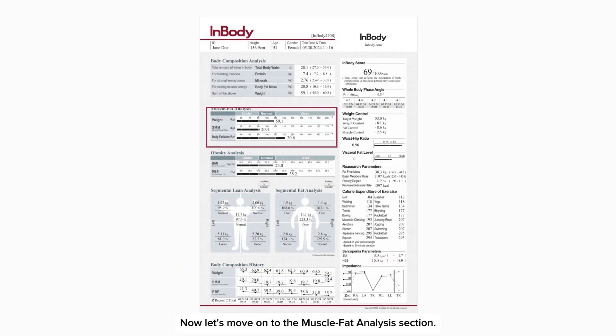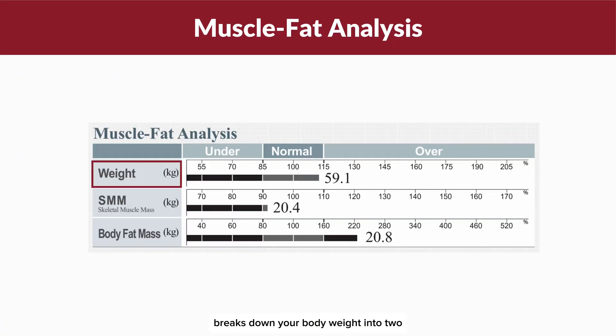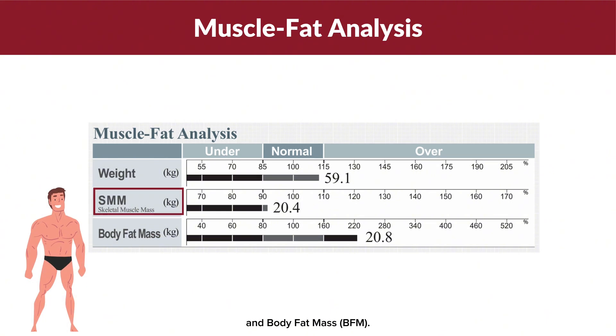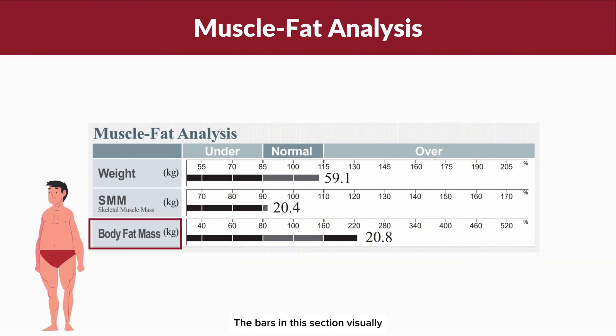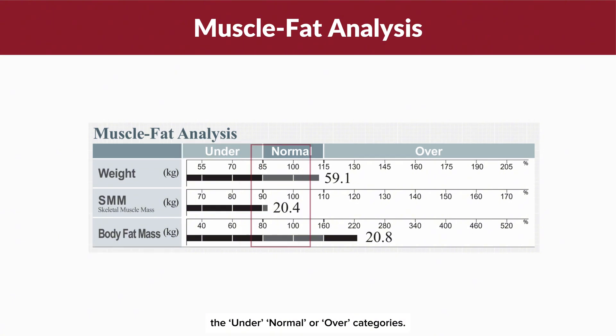Now let's move on to the Muscle Fat Analysis section. This part of the report breaks down your body weight into two essential components: Skeletal Muscle Mass (SMM) and Body Fat Mass (BFM). The bars in this section visually represent whether each of these parameters falls into the under, normal or over categories.